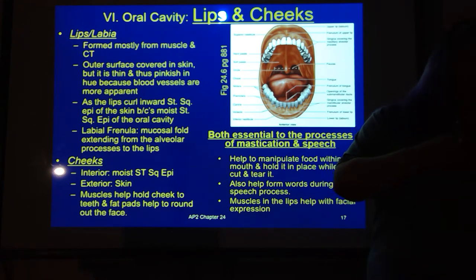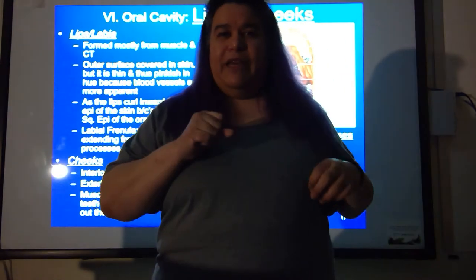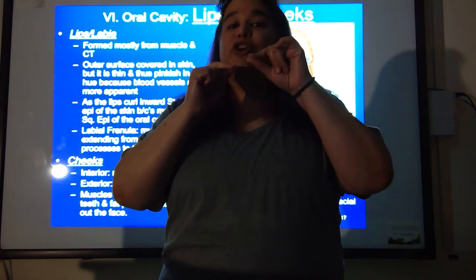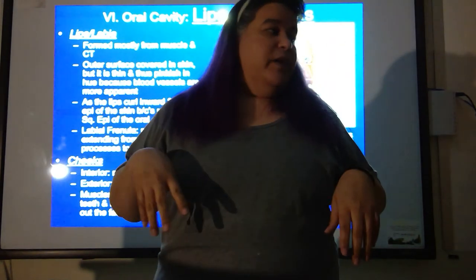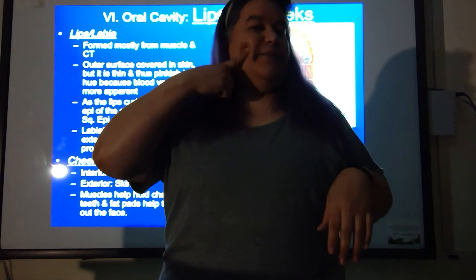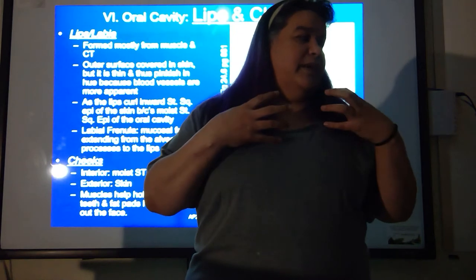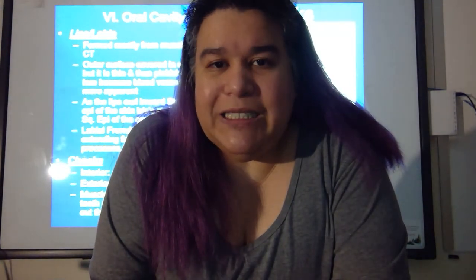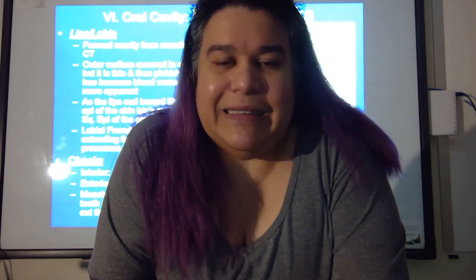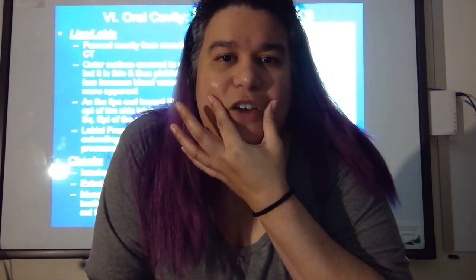They help to manipulate food within the mouth and hold it in place while the teeth are cutting and tearing it. Think about eating a cracker — you put your lips over it and bite further back, holding it where you want it so crumbs don't get everywhere. Your cheeks push food in between your teeth so it doesn't stay out to the sides like a chipmunk. The muscles in the lips also help with speech — even when talking with something in your mouth, the lips are still moving to shape the sounds you're making.